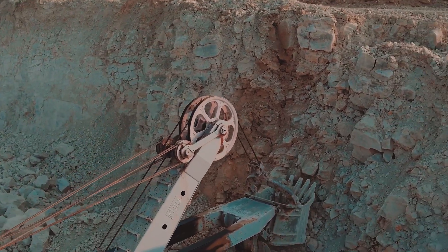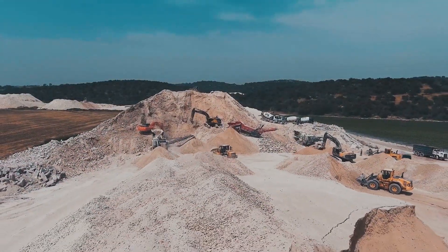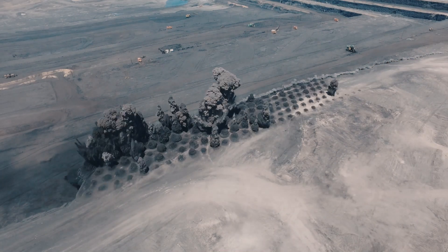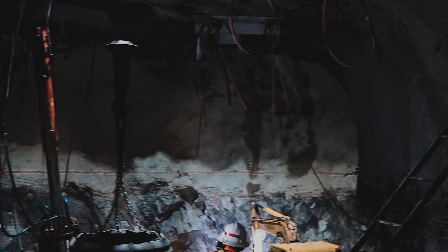The next step after receiving the mining permit is establishing the mine using your survey network as a framework reference. At this stage, you will map out all the mining infrastructure on the surface and below ground. The network will be extended down the shafts in the case of underground mining.